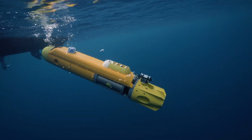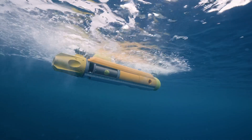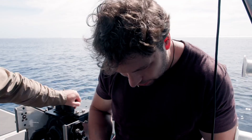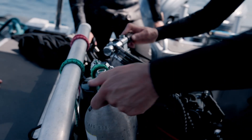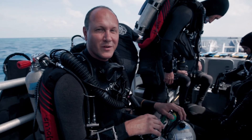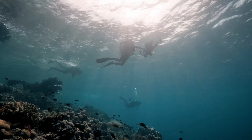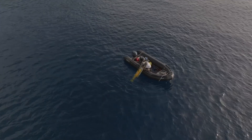On this leg we'll be using a combination of autonomous underwater vehicles, or underwater robots, as well as submersibles and deep divers. The idea is to have all three platforms working together on a single expedition.